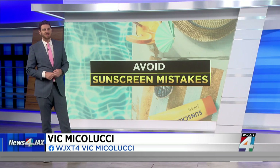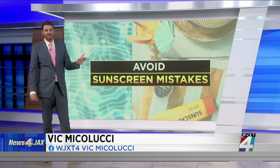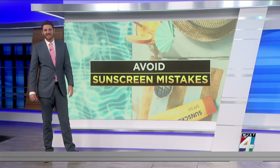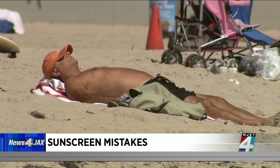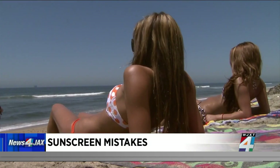This morning, we are going over some of the most common sunscreen mistakes — you don't want that sunburn. The first is obviously not wearing any sunscreen. Skin cancer is the most common form of cancer in the United States, and as dermatologist Susan Massix explains, wearing sunscreen every day can lower your risk.